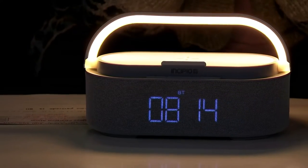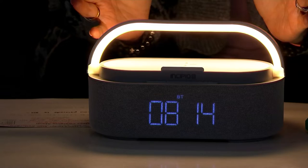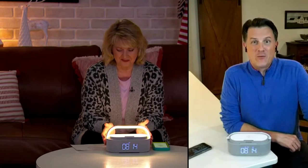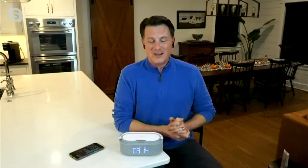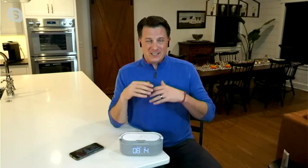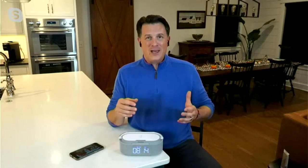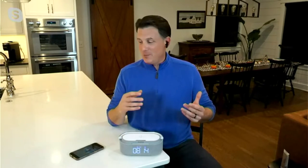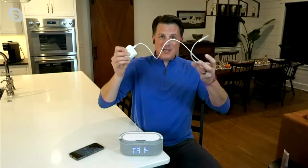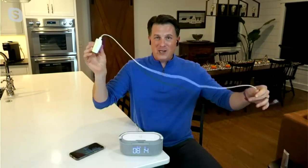Do we trust Incipio? Yes — they're a California-based tech company known for making phenomenal cases and other gadgets for technology. This is their latest, and what's really cool about this is it's the modern-day take on the alarm clock that we all like to have at our bedside, and it helps you get rid of the mess you may have on your nightstand.